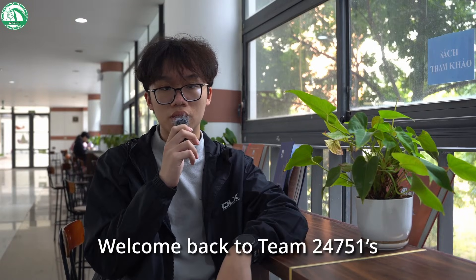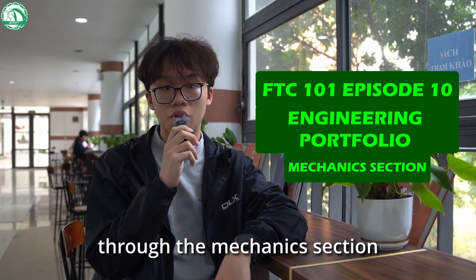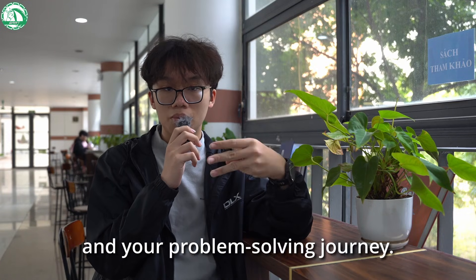Welcome back to Team 24751's FTC101 mini-series engineering portfolio. Today, we will guide you through the mechanics section of your portfolio. This section will showcase your robot's design process, how you work through challenges, and your problem-solving journey.